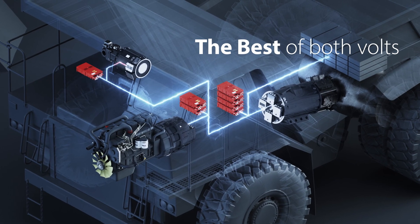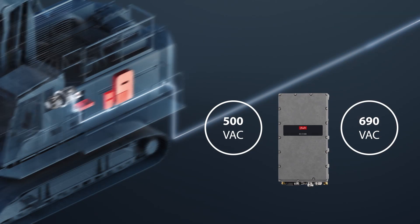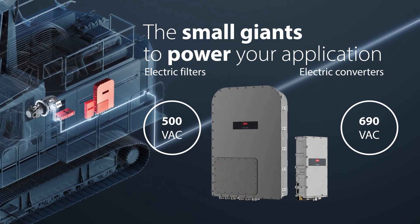Get the best of both worlds with our electric converters for 1200 kilowatts and 1700 kilowatts. Together with the LCL electric filter, these are the small giants to power your application.